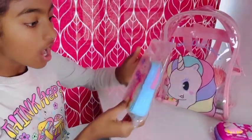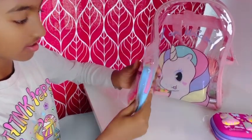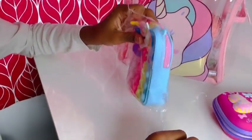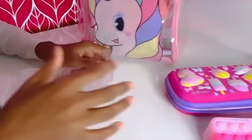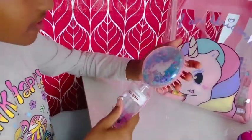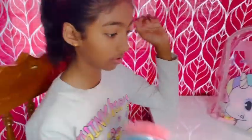Oh, a puppet pal! This is so cute. I just never ever dreamed of getting this, but now I'm getting it for real. I love these! And here's a brush to brush my hair — it looks so cute.